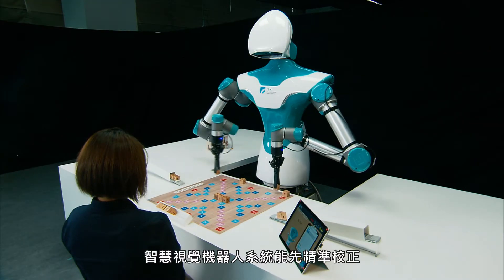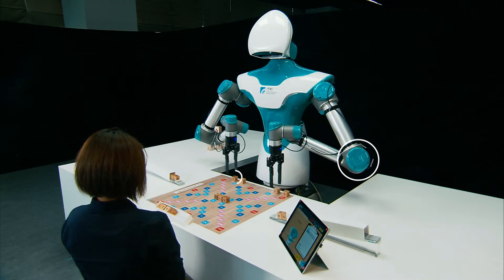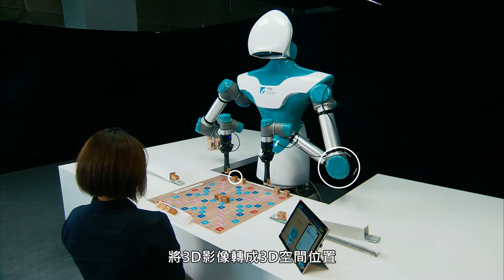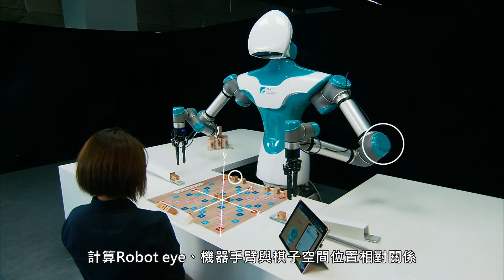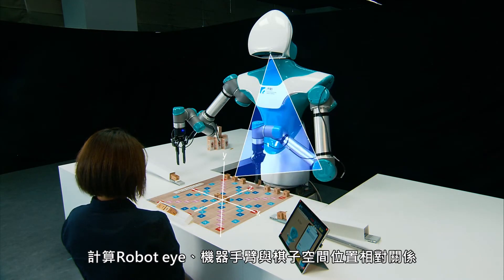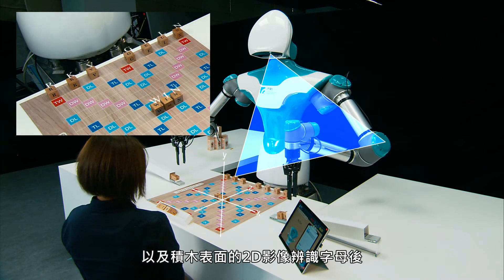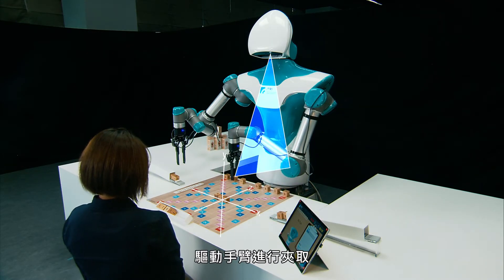The intelligent robot can calibrate the relative distance between its arm and the objects, detecting the correct positions of the tiles. It then can convert 3D images into 3D spatial values and calculate the relative positions of the robot's eyes, arms and the Scrabble tiles. After recognizing the letters on the tiles and acquiring all the data through its vision, the robot drives its arm to move and grab accordingly.